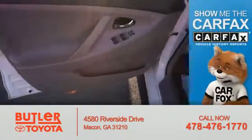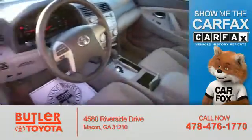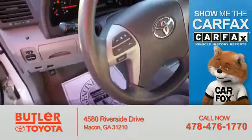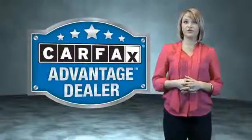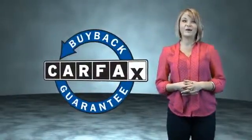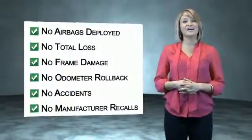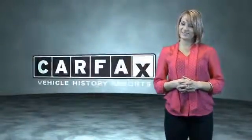Rest easy knowing this vehicle comes with a CARFAX vehicle history report. This vehicle qualifies for the CARFAX Buy Back Guarantee. Be sure to find a complimentary copy of the CARFAX Vehicle History Report online or contact the dealership. Just saying — show me the CARFAX.